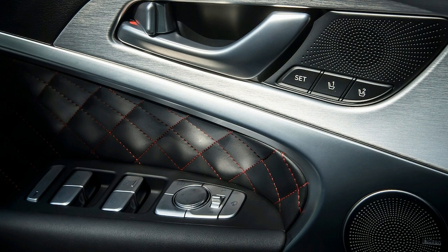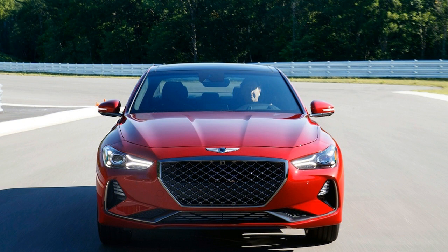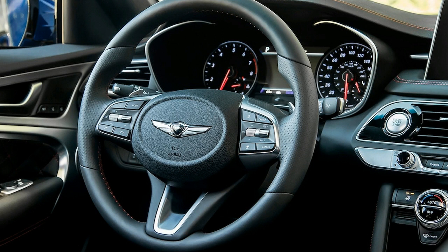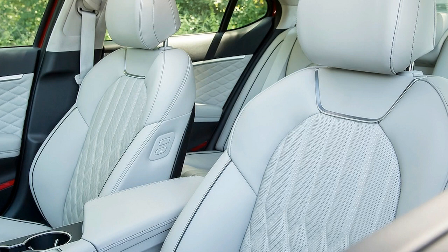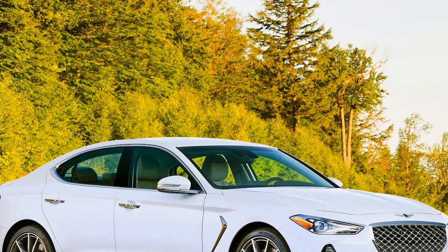Athleticism arrives in the form of a 365-horsepower 3.3-liter twin-turbo V6, with 376 pound-feet of torque coming online as early as 1,300 RPM and sticking around until 4,500 RPM, generating robust mid-range punch. Even a slight prod of the throttle summons a suitable swell of power on demand, generating more than enough speed. Genesis estimates a 0-60 time of 4.5 seconds. Standard 13.8-inch Brembo discs up front and 13.4-inch vented rears feel firm and confident, even after repeated stabs to the pedal at high speeds.